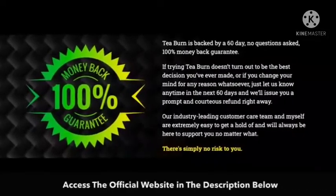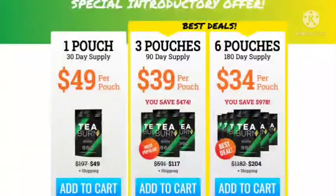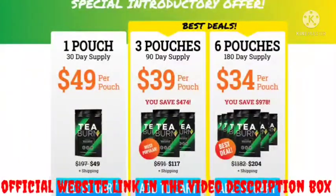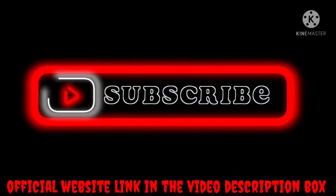T-Burn Weight Loss Powder looks like a natural supplement that you should try. If you don't like it, you can return it for free with no questions asked for the next 60 days. So if you don't see any changes in your metabolism after taking this, you can get a full refund in the first 60 days. To find out more about T-Burn for weight loss support, visit the official website link in the video description box.